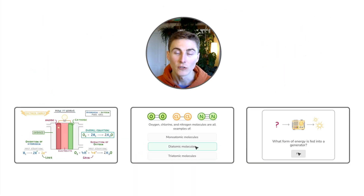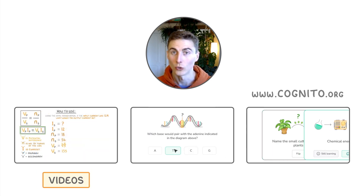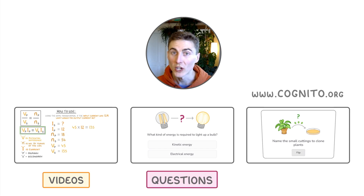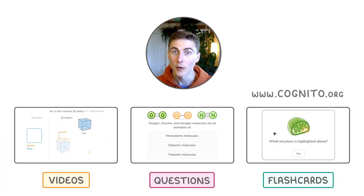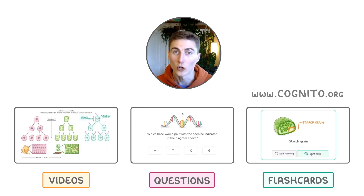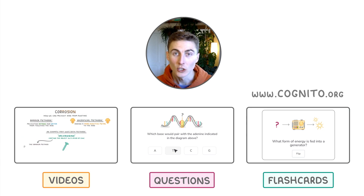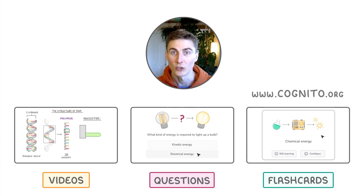If you haven't heard yet, you can find all of our videos on our website, cognito.org. You'll also find questions, flashcards, exam style questions, and past papers. We track all of your progress so that you always know what to study next. Sign up for free by clicking here or browse our playlist here on YouTube, and we'll see you again soon. Bye.